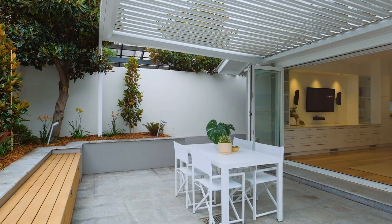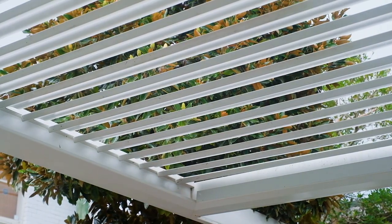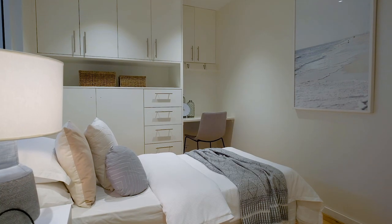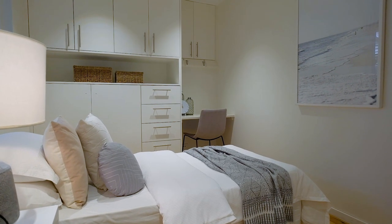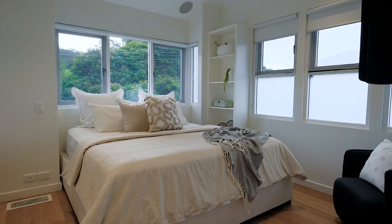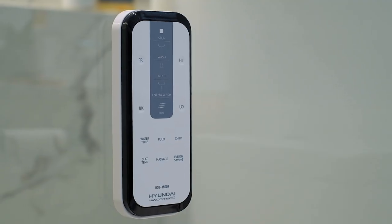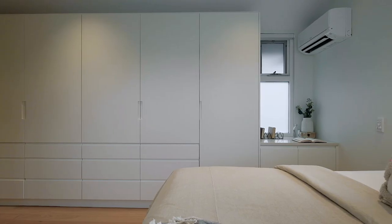There is seamless flow to a private courtyard with an automatic pergola and rear lane access. The home contains five bedrooms all with built-in robes and ceiling fans. The master suite contains a study nook and ensuite bathroom with thermostat underfloor heating and custom robes.